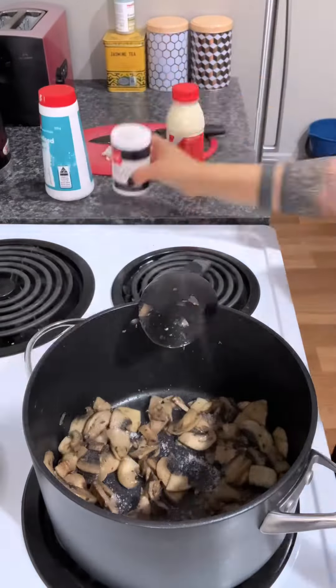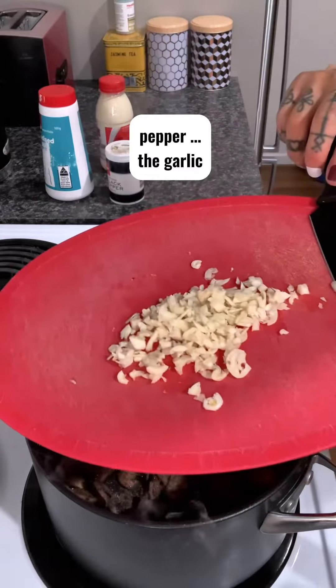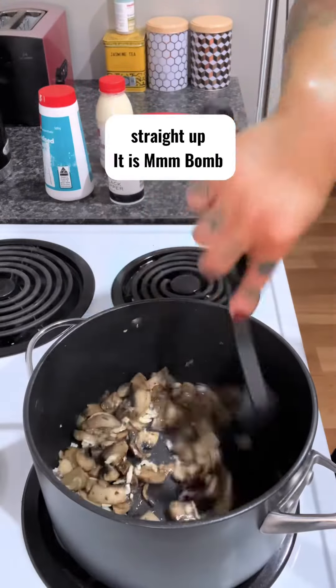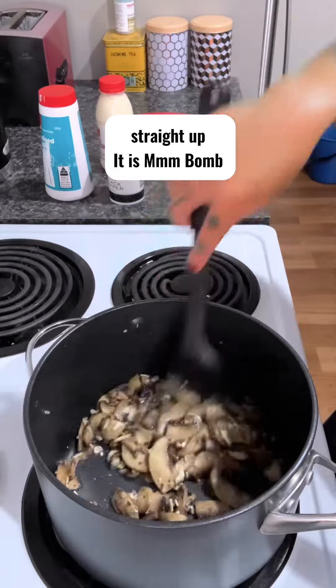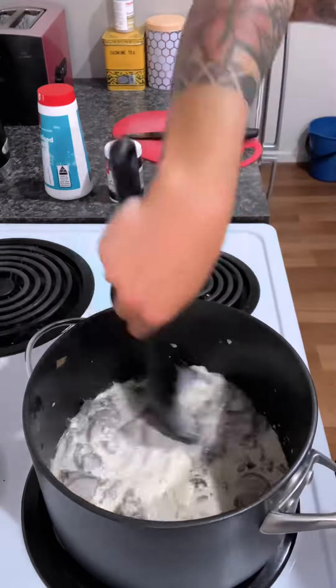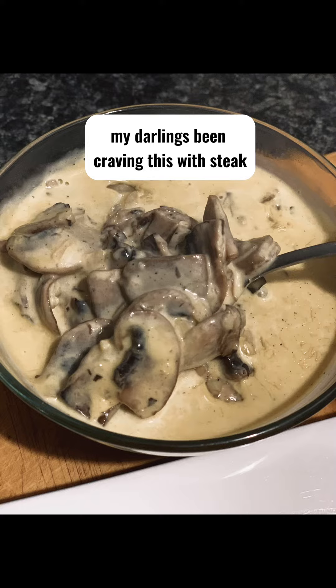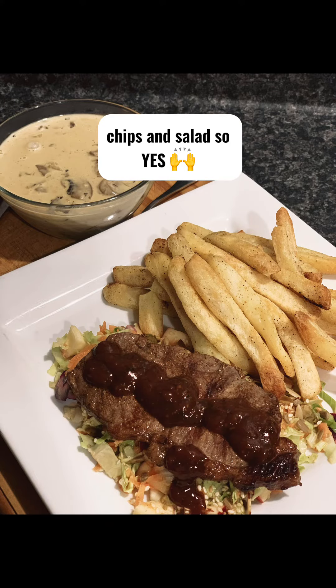This is where we add some salt, pepper, and garlic. If only you guys could actually smell that — straight up, it is amazing. Let that simmer. Been craving this with steak, chips, and salad, so yes.